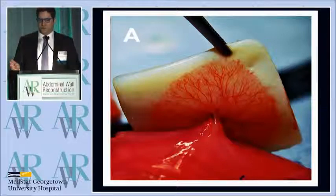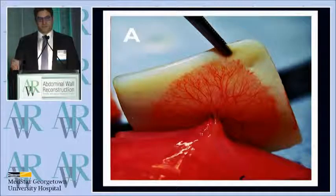What you can see is this beautiful vascularization, this vascular penumbra coming from the site of adherence from the suture.